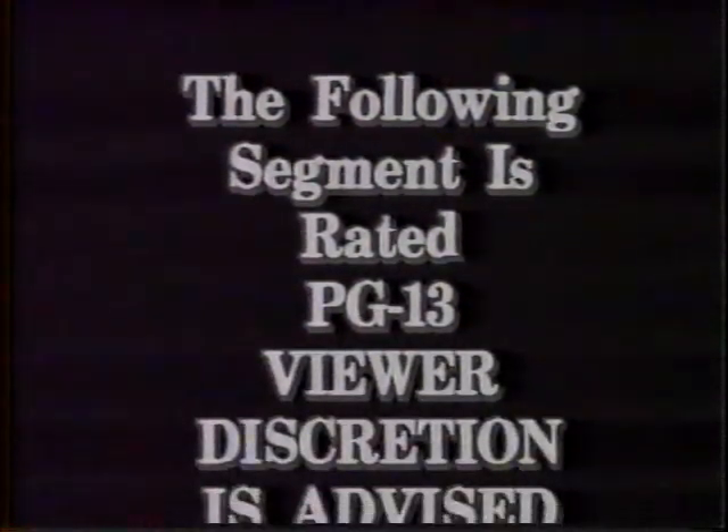The following segment is rated PG-13. Viewer discretion is advised.